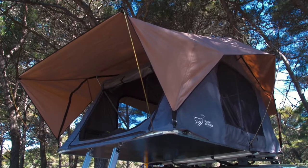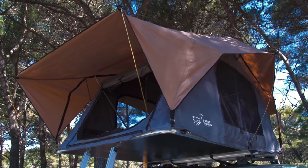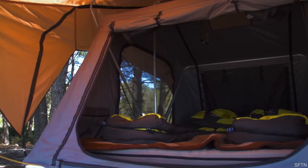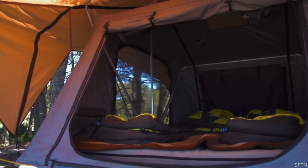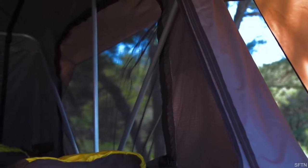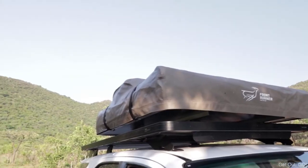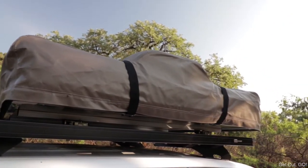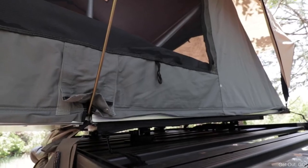It includes a sliding aluminum ladder, which is pretty standard, and the fabric is solid. Front Runner is a trusted brand, well known for their roof racks, so it made sense for them to extend into this line. Their play here, as shown in the name Featherlight, is all about having an extremely lightweight tent — and it is one of the lightest on the market, making it perfect for any vehicle.